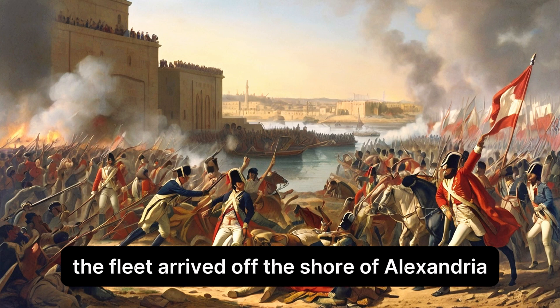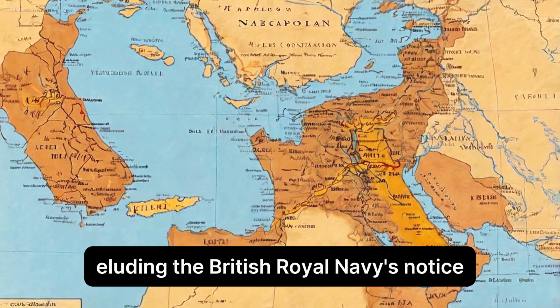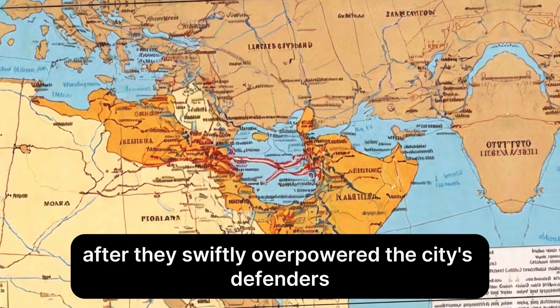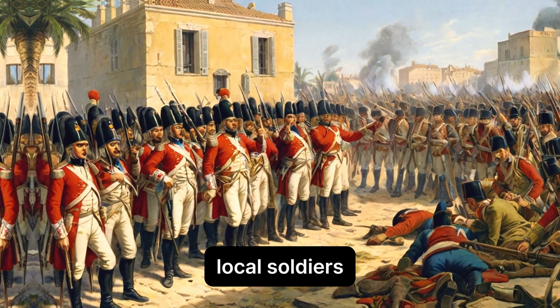The fleet arrived off the shore of Alexandria on July 1st, 1798, eluding the British Royal Navy's notice. Alexandria was taken by the French army after they swiftly overpowered the city's defenders. From there, Napoleon moved closer to Cairo, but ran into opposition from Mamluk-aligned local soldiers.